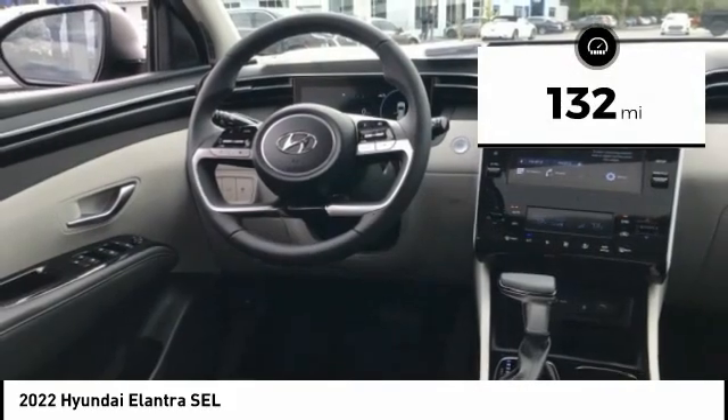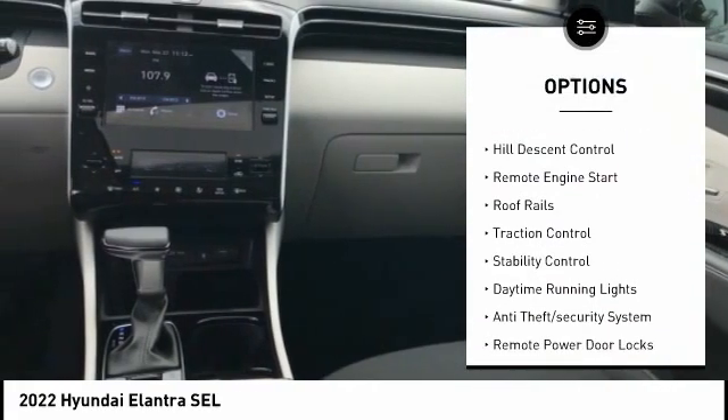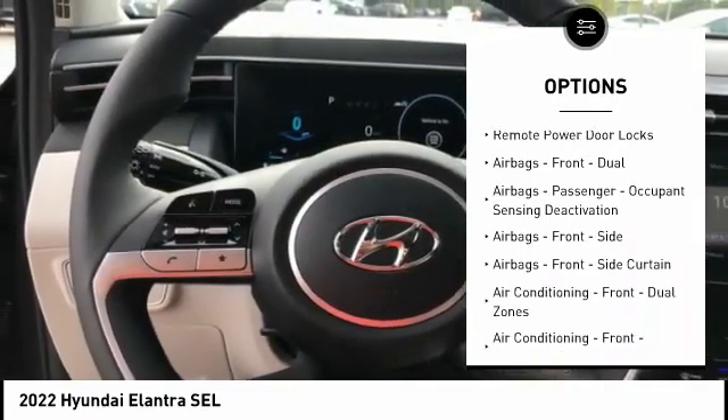This vehicle has less than 200 miles. Here are some of this vehicle's great options: tire pressure monitoring system, power windows with safety reverse, hill descent control, remote engine start, roof rails, and traction control.